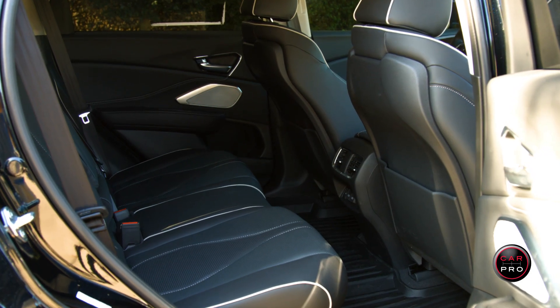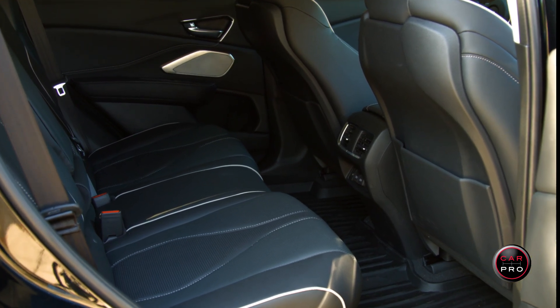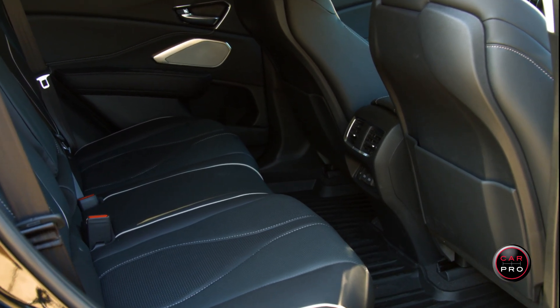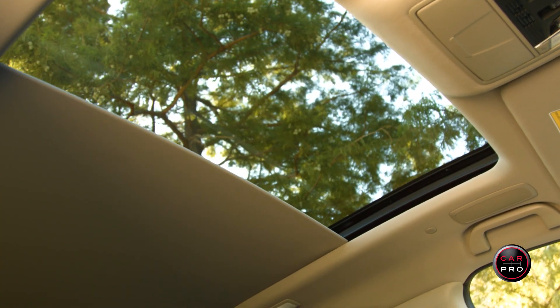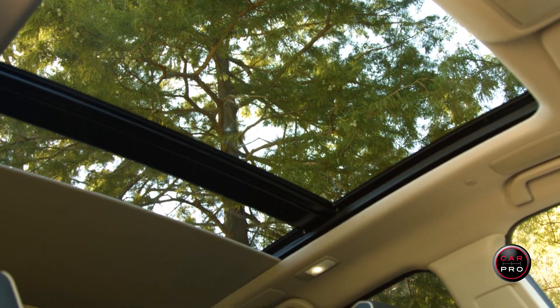That's where you change the head-up display and activate the brake hold, which I love. The interior is well done. The back seat has a surprising amount of head and leg room, has rear air vents, and if you look up, you see a massive panoramic sunroof that is standard on all RDX packages.